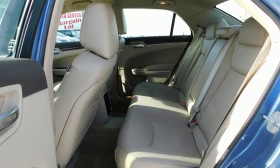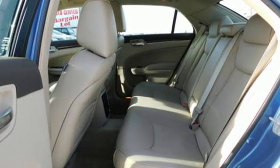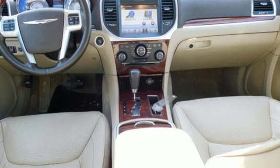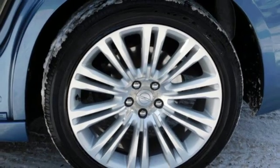Bluetooth wireless audio streaming, power tilt-down heated mirrors, heated and ventilated leather bucket seats, auto-dimming rearview mirror, doors and push-button start proximity key.